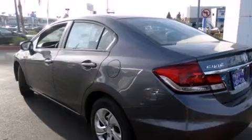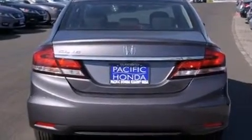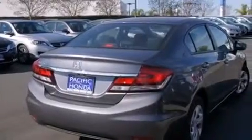Features include Bluetooth cell phone integration, a low tire pressure indicator, traction control and stability control systems, side curtain airbags, and cruise control.